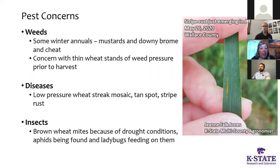Pest concerns: we had some weeds around — not a ton, because we didn't have a lot of moisture to get weeds started last fall. Mustard, some downy brome and cheat. My concern going forward is that with thinner stands as a result of those April temperatures, we might see some weeds coming in prior to harvest. There are some options — not great options — for burning those weeds back for wheat harvest. We also saw a little wheat streak mosaic, tan spot in Cheyenne County, and stripe rust showing up in the last week or so. For insects, we did have some brown wheat mite pressure likely because of drought conditions. There were quite a few aphids, but there were also a lot of ladybugs and ladybug larvae that were really chowing down and helping suppress the aphid population.